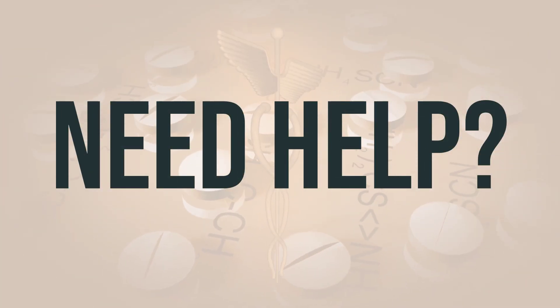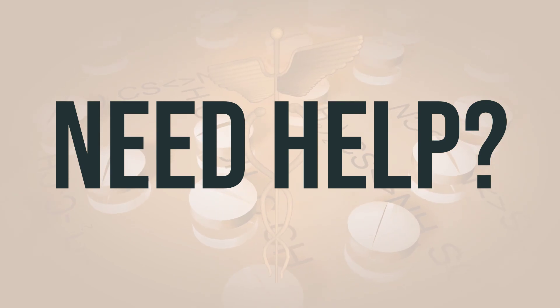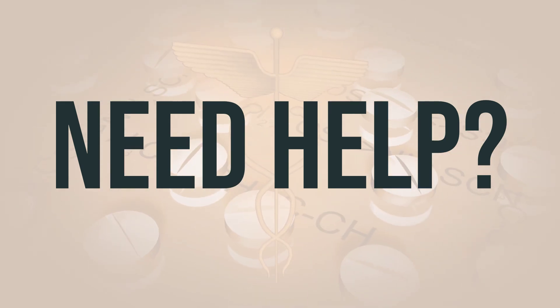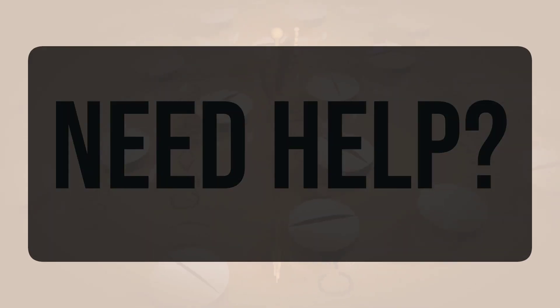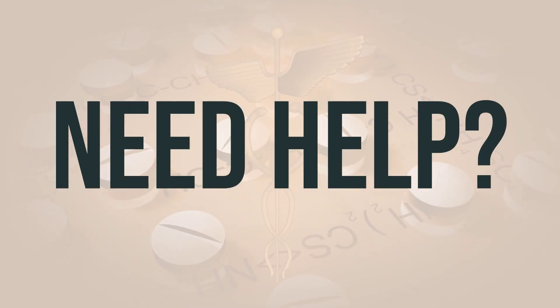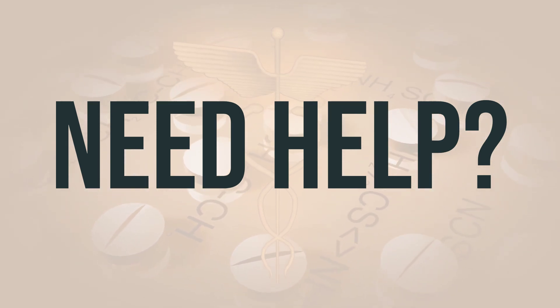If you need more help, call your doctor for medical advice. In the US, call the FDA at 1-800-FDA-1088. In Canada, call Health Canada at 1-866-234-2345. Wishing you good health.